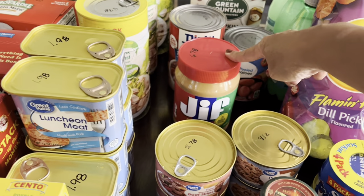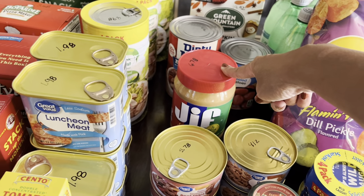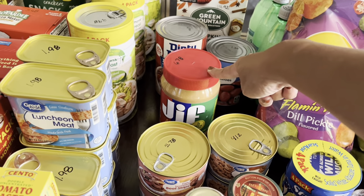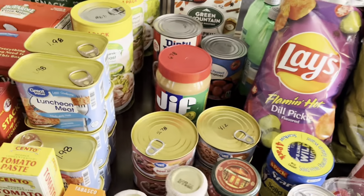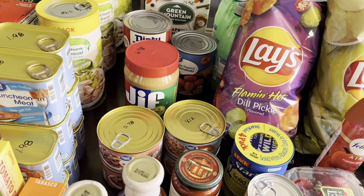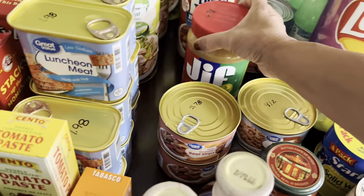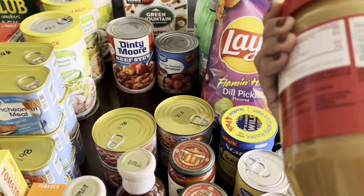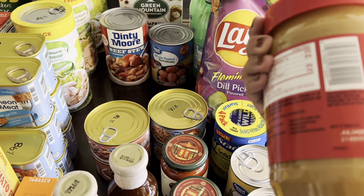Picked up another jar of Jif peanut butter — prices are getting outrageous. One more jar and I should be good on peanut butter through 2025 or 2026. $6.78 for a 40-ounce jar with a shelf life to 2024.